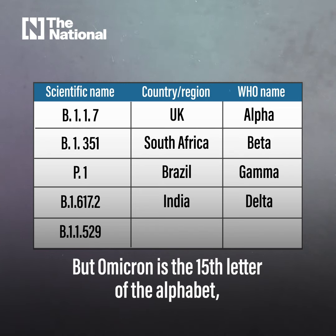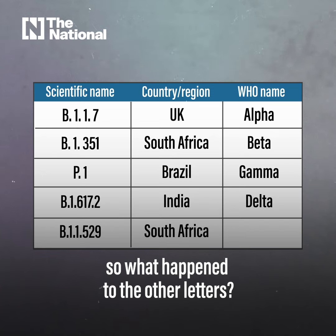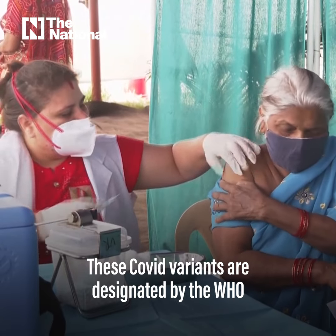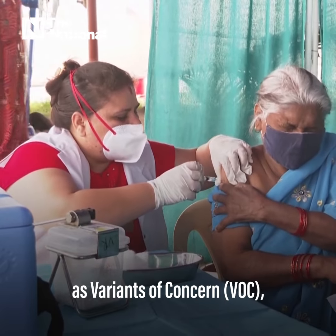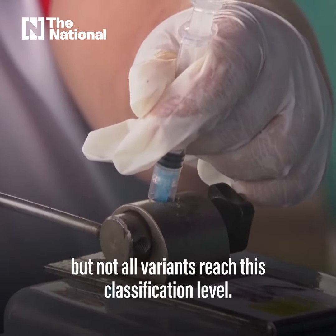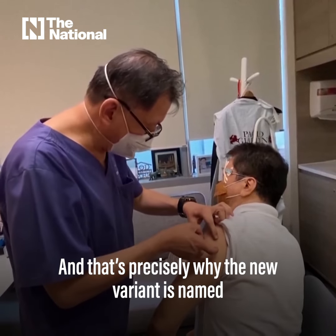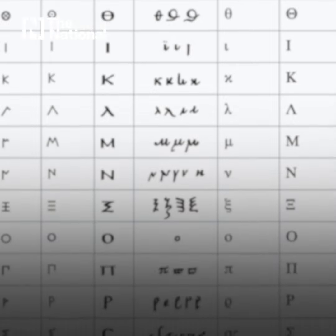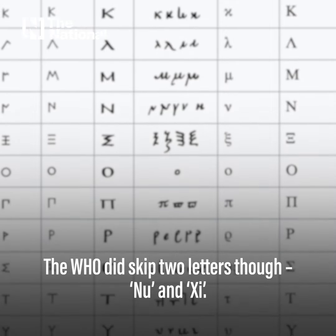But Omicron is the 15th letter of the alphabet, so what happened to the other letters? These COVID variants are designated by the WHO as variants of concern, but not all variants reach this classification level. And that's precisely why the new variant is named after the 15th letter of the Greek alphabet, Omicron.